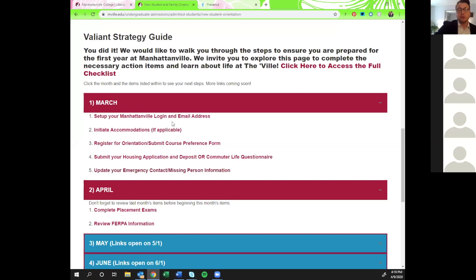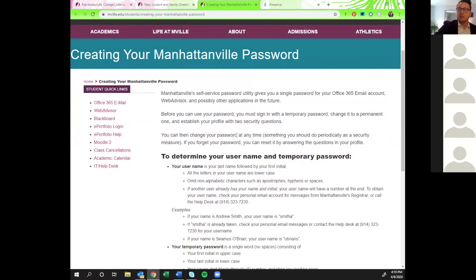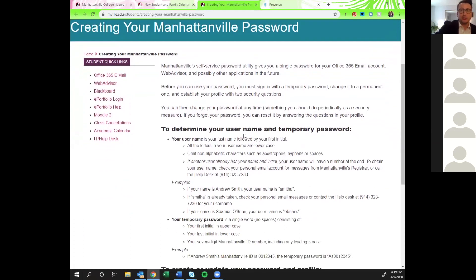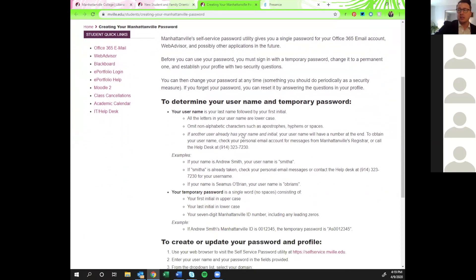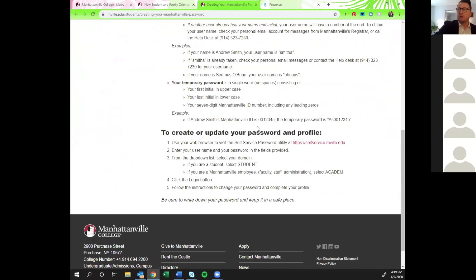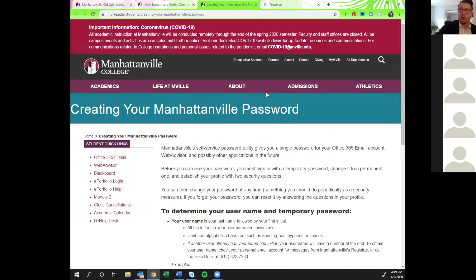The welcome email will have your username and temporary password. When you click on the checklist item, it pulls up a page with instructions for how to reset your password. The first thing to do when you get your student account information is reset that password from the temporary one to whatever you want it to be. It will prompt you to go to self-service where you can reset the password and then log in to all your Manhattanville accounts.